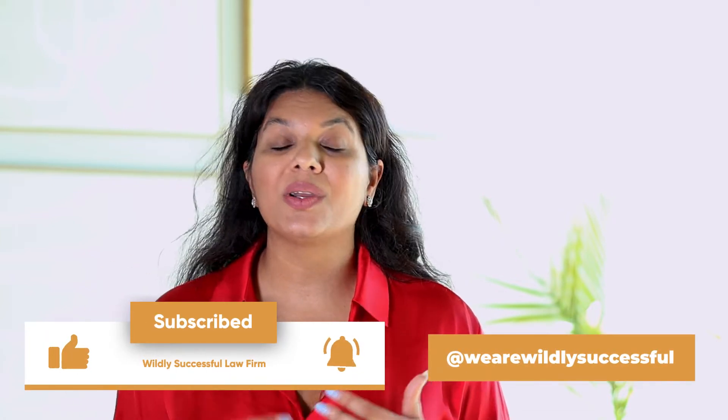Before I get into how you can automate your firm's billing and get paid faster and collect on more of your invoices, I would love it if you would take a minute to go ahead and like, subscribe, leave a comment or a review. It goes a really long way. Please share this podcast episode with someone who you know has a law firm.